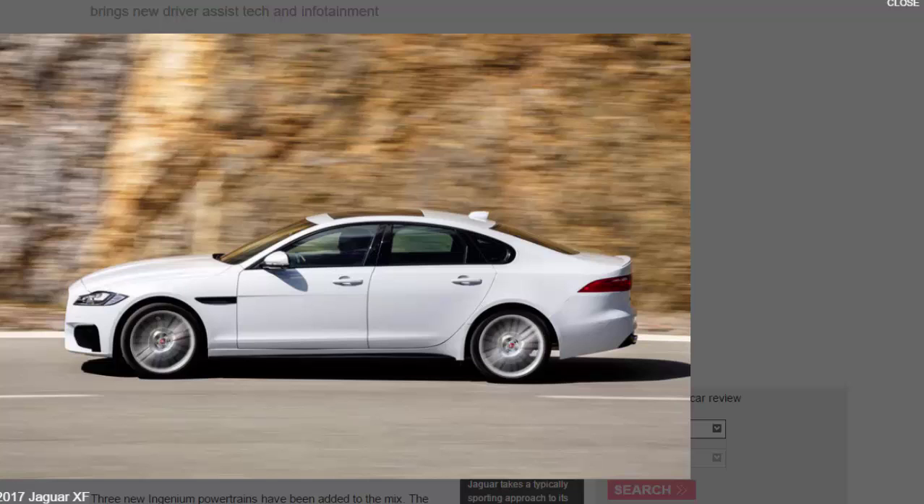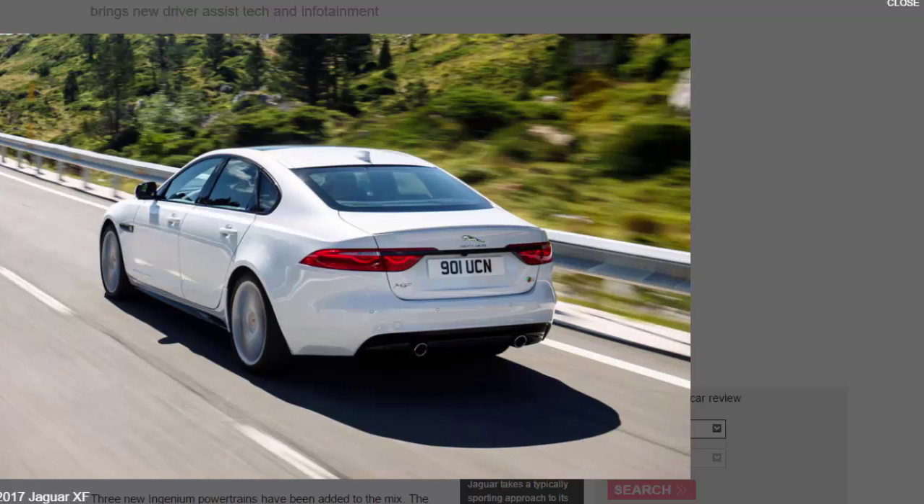All three cars get new dual-view technology that can display different content to the driver and front passenger on the same infotainment screen. There's also forward traffic detection, forward vehicle guidance with a surround camera system that displays surroundings on screen to aid navigating tight areas, and fuel payment technology that works at Shell garages, allowing owners to pay for fuel via their infotainment system.